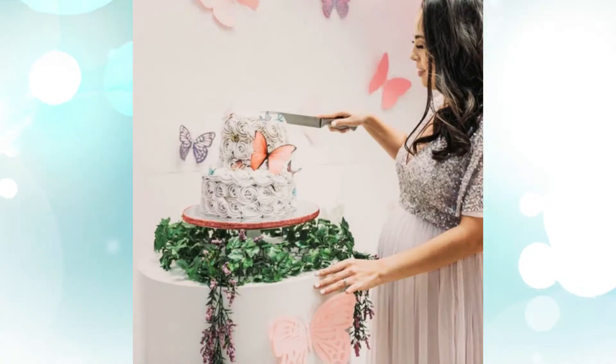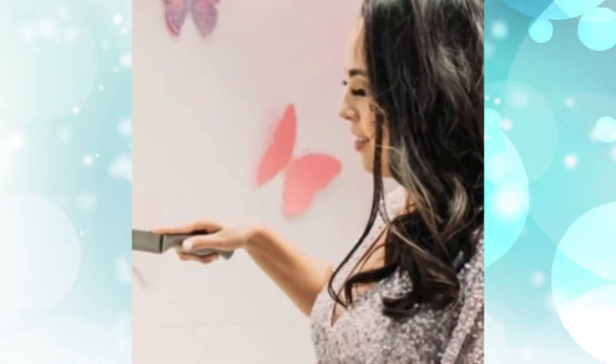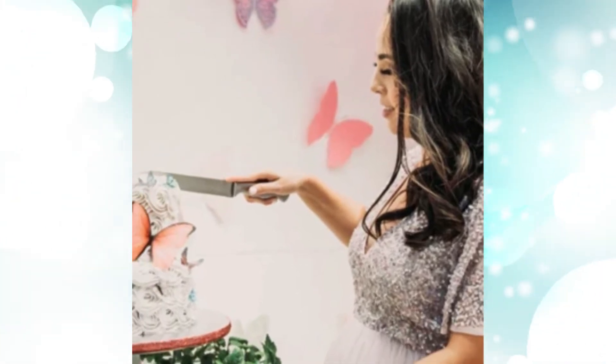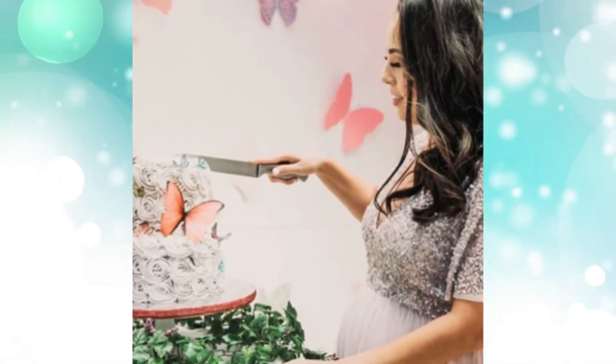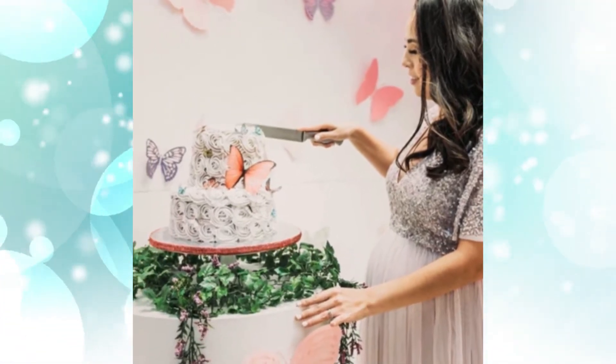1. Butterfly Girl Baby Shower Decor. Incorporating paper, silk, or foil butterflies into the baby shower decor will make the expecting mama's heart flutter with delight. A simple scattering against the backdrop and one on the side of the cake sets the stage for a sweet girl's baby shower.